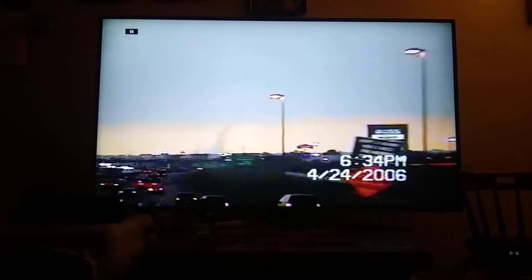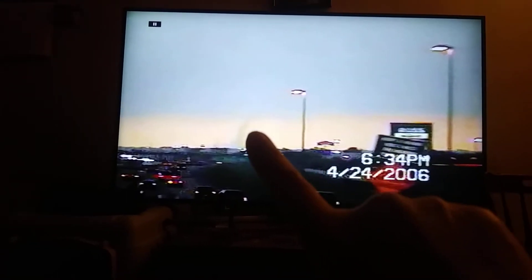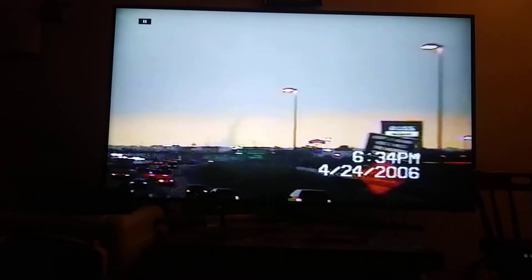This is when Roy and I taped a little bitty tornado back in April 24, 2006 in El Reno. It's right there, coming down right there. We didn't get very much of it, but here's the footage.